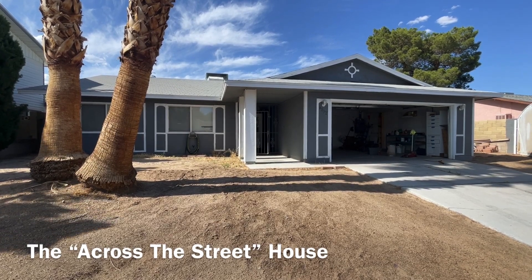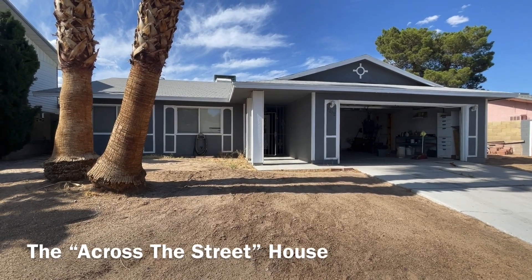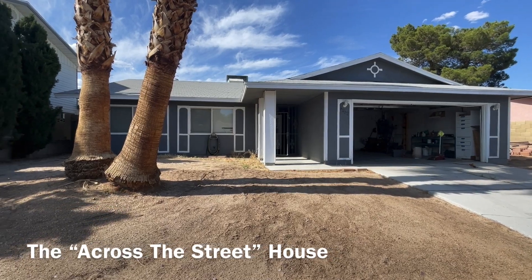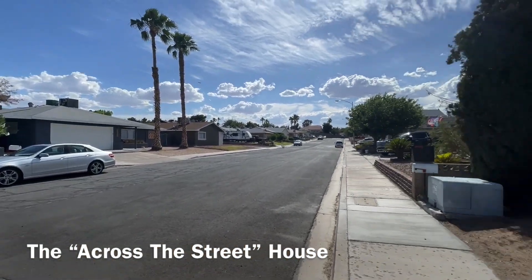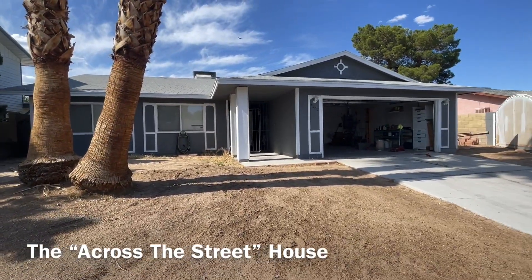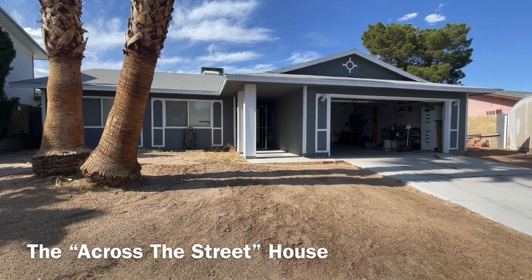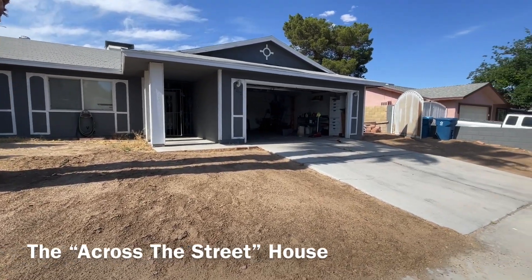I wish I had a banger for you, but this is not a banger. This is a light banger. I call this property the house across the street, because it's actually right across the street from the indoor spa pool house property that we just finished. I call this the property across the street or the mirror house — I'm going to figure it out in just a second. But let me take you through.